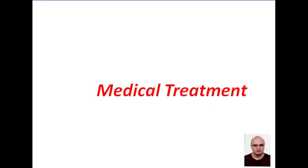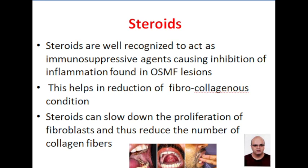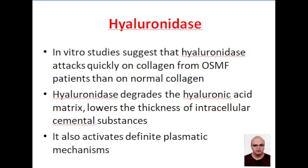Now coming to the medical treatment of oral submucous fibrosis. Steroids, as you all know, are immunosuppressive agents. They help in reduction of the fibrocollagenous condition and they reduce the number of fibroblasts and collagen fibers.